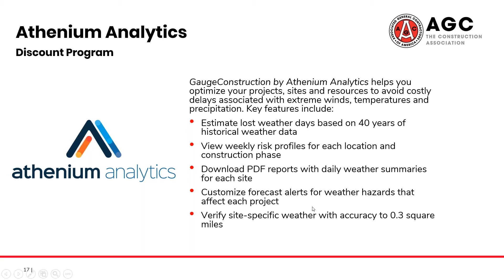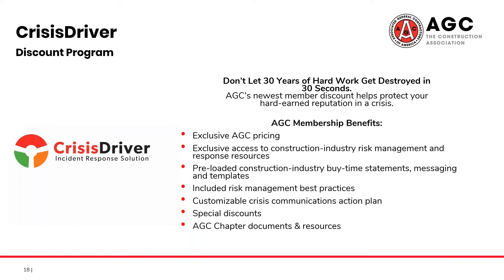Continuing the trend of our newer partners, our newest discount program comes to us through Crisis Driver. They just joined our program this year and have had a very big impact on the industry itself. Included in the Crisis Driver app is a suite of preloaded crisis communication tools tailored specifically for the construction industry, including a customizable crisis communication action plan, preloaded industry resources, a media monitoring kit, and more — all available to AGC members at exclusive discounted pricing.